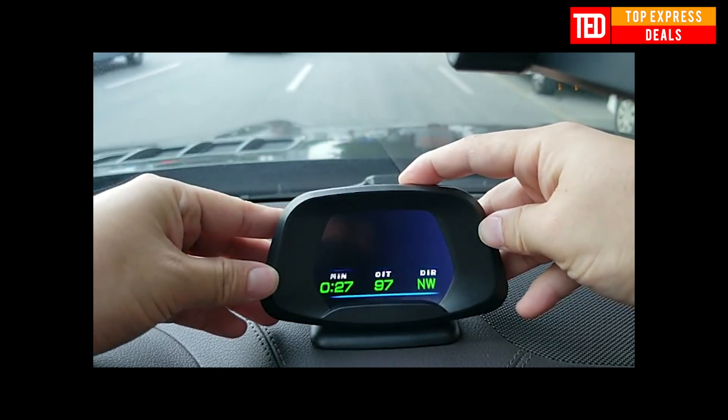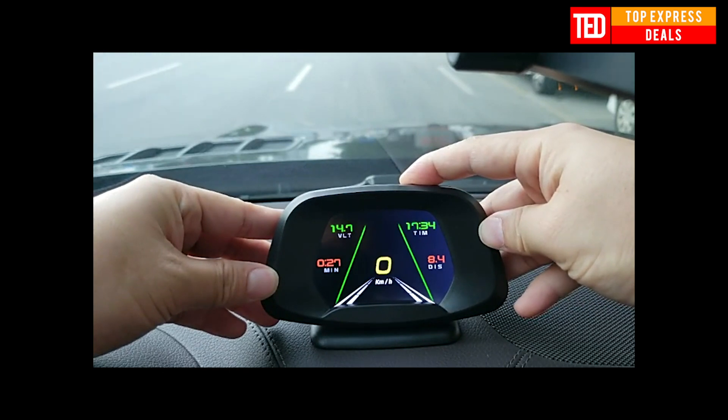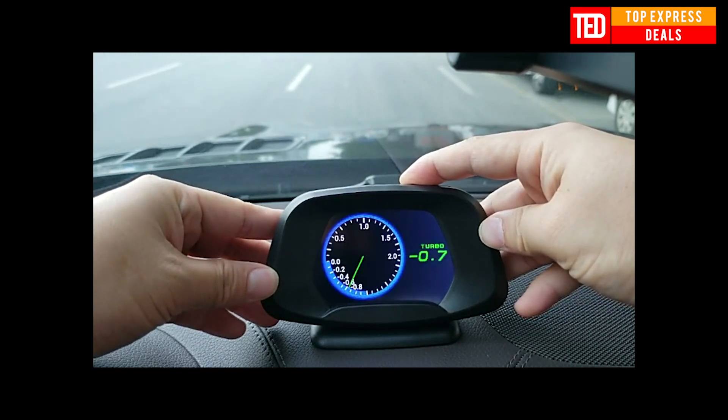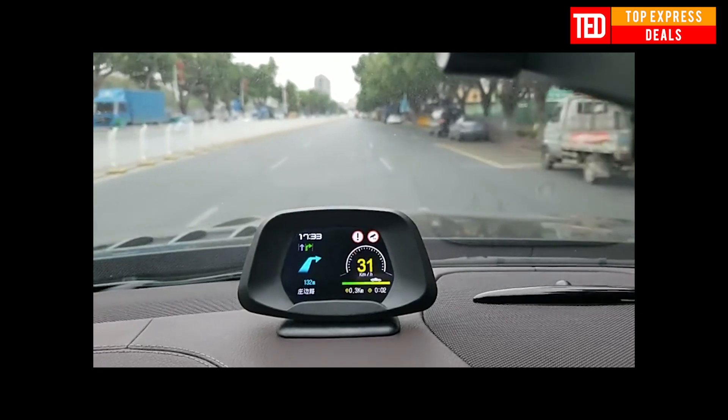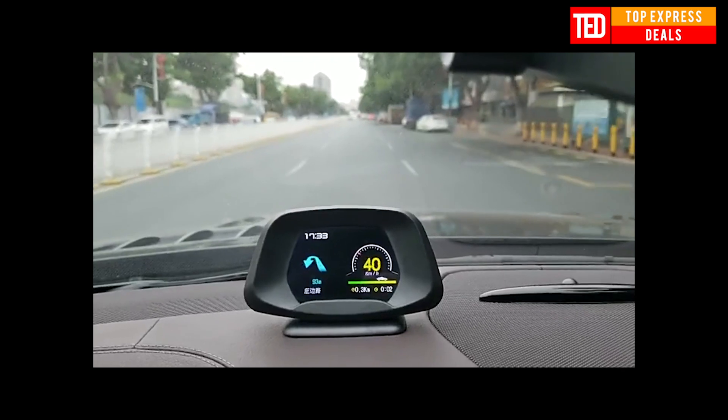Head-up Display. GPS info includes driving speed, voltage, mileage, driving time, driving direction, satellite time, satellite numbers, altitude, sailing angle, brake test, speed-up test, speed alarm, and low-voltage alarm.